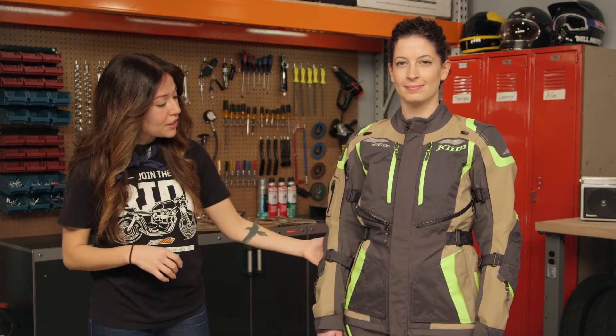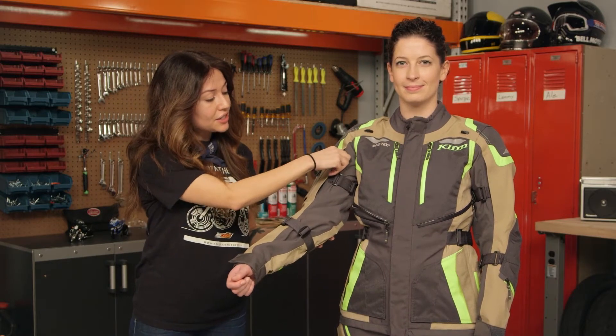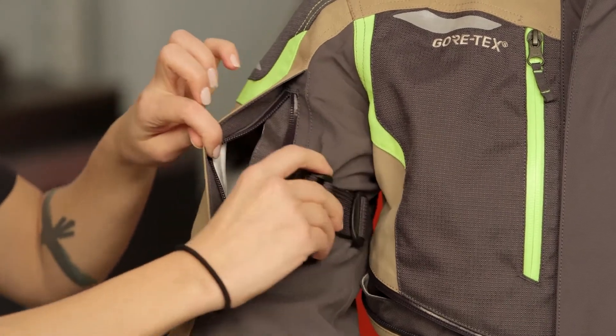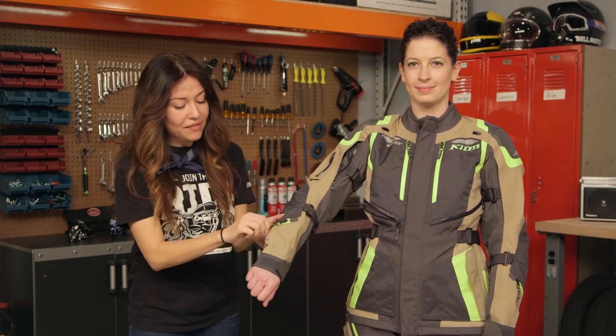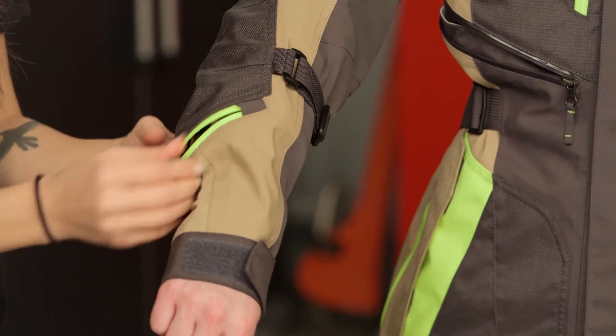Going down the rest of the arm, you're going to have a vent with a waterproof zipper that vents directly to your body. This adjuster here keeps that open, which is nice. If you go down further there's another adjuster, and on the outside you have an additional vent — again covered by a waterproof zipper, which is pretty awesome.